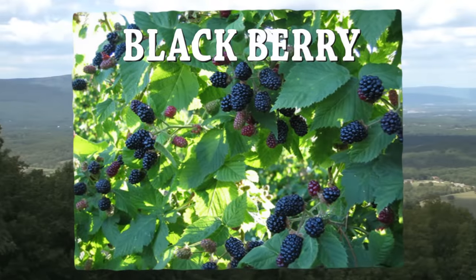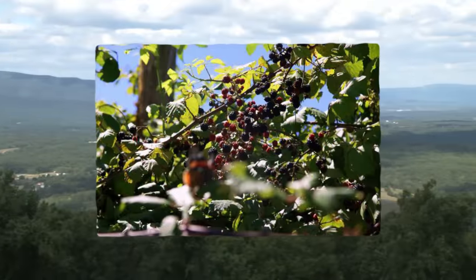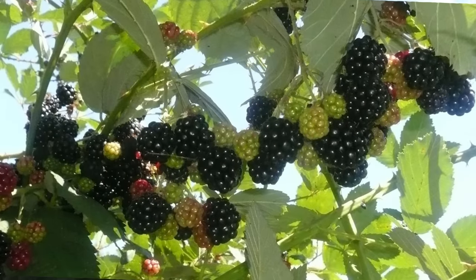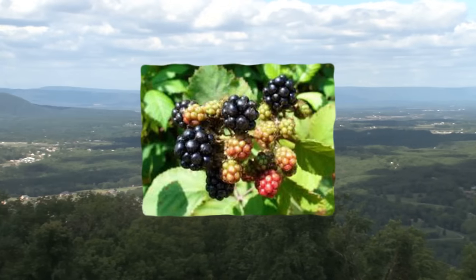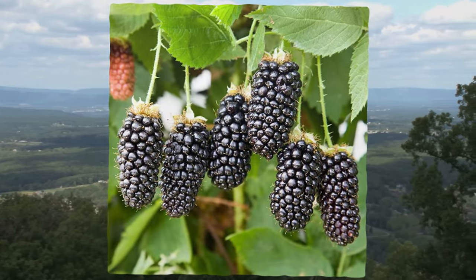The thorny blackberry bushes produce delicious black and purple berries that ripen in the summer. The roots and shoots of the plant are also edible when peeled and cooked. The roots can be dried out and infused into a tea that can be used as an herbal remedy for the treatment of diarrhea.